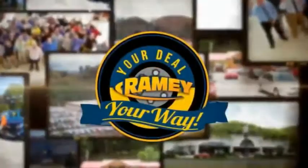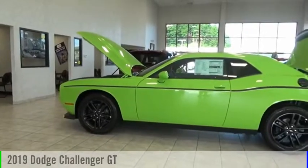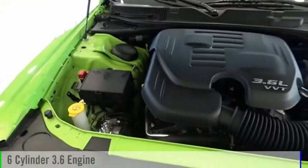Amy, it's your deal, your way. We are pleased to show you the 2019 Challenger. This vehicle is powered by an all-wheel drive, six-cylinder, 3.6-liter engine.